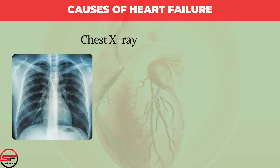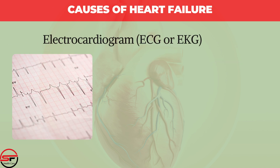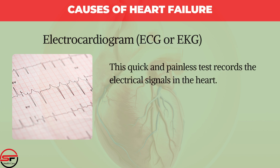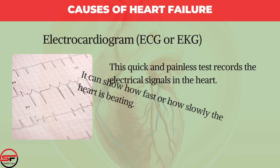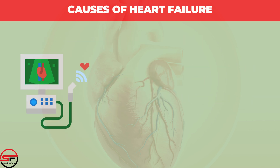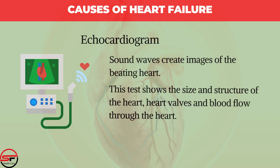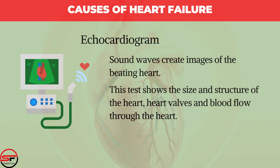A chest X-ray can show the condition of the lungs and heart. An Electrocardiogram, or ECG/EKG, is a quick and painless test that records the electrical signals in the heart and can show how fast or slowly the heart is beating. An Echocardiogram uses sound waves to create images of the beating heart, showing the size and structure of the heart, heart valves, and blood flow through the heart.